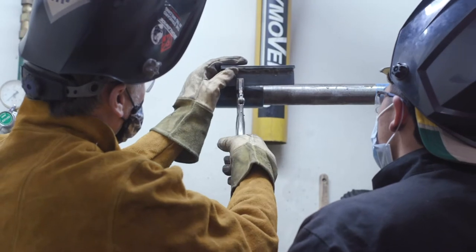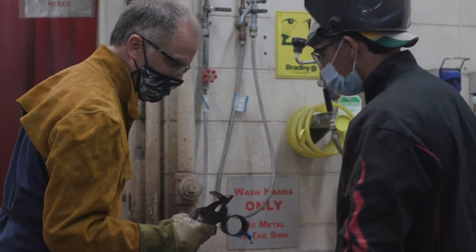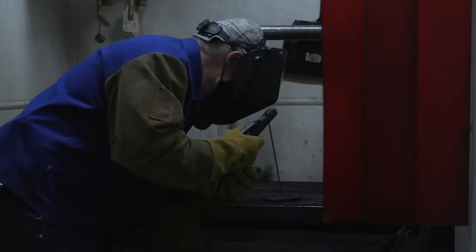We also have pipe classes available and special processes, where you learn how to weld aluminum and stainless steel.